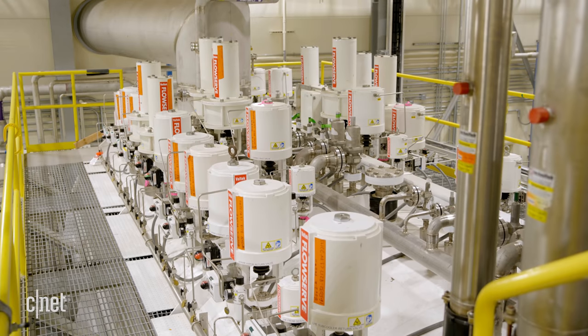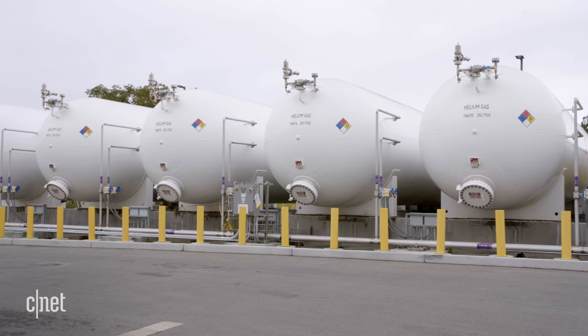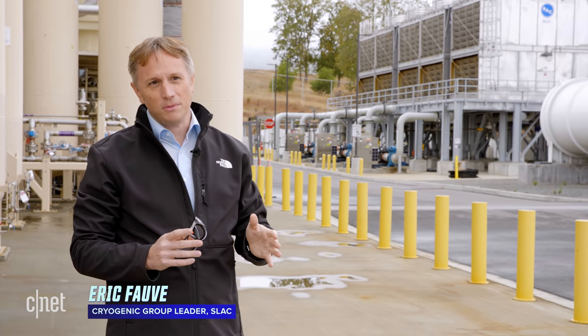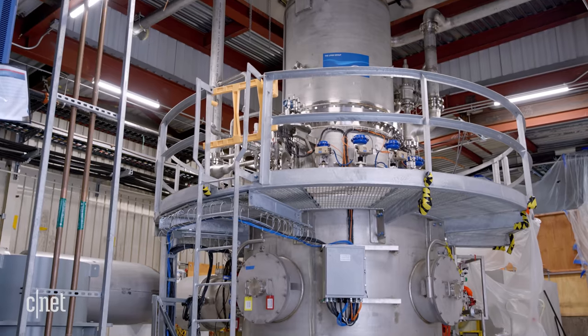A team runs a cryo plant above ground that delivers super-cooled helium to those cryo modules below. The helium is stored in the gas form across six tanks of 110 cubic meters each, for a total inventory of about four tons of helium for the system.